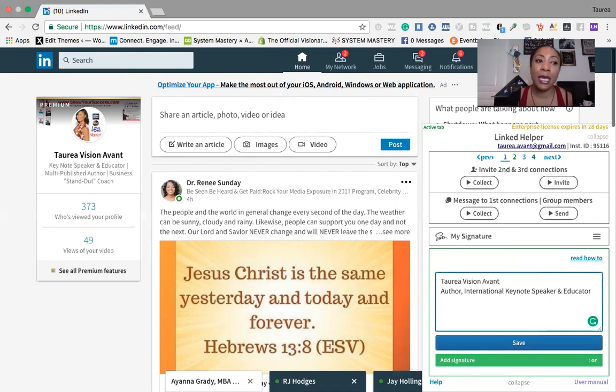I might even add 'International Keynote Speaker' — why? Because my number one goal on LinkedIn is to make connections with key players, but I also want to book speaking gigs. So I make sure that title is in there. It doesn't matter that I'm a coach or do all this other stuff because that's not who I'm targeting here. Being an author also adds additional credibility as a speaker, so I keep the signature focused on that.